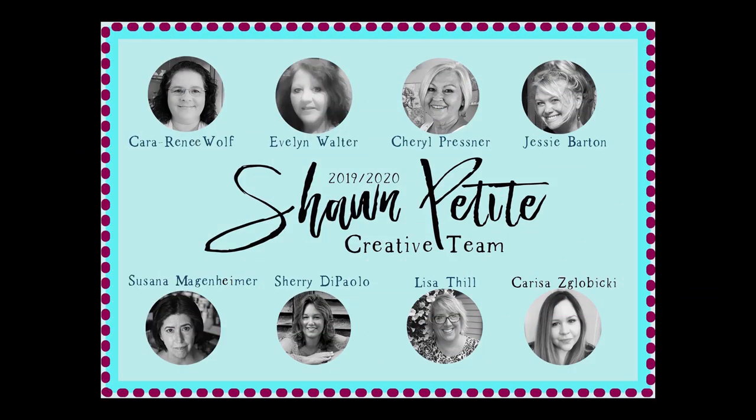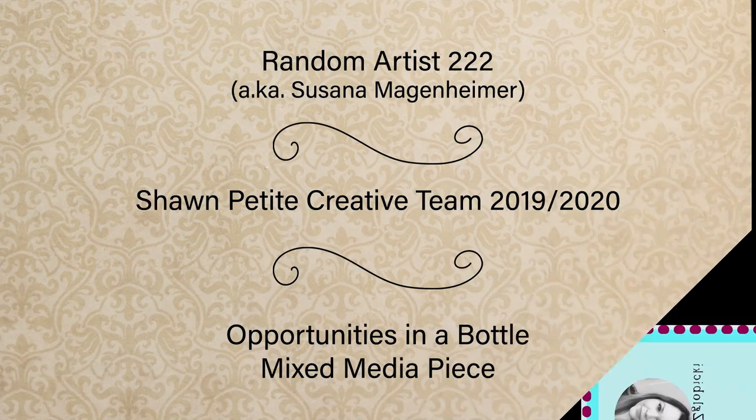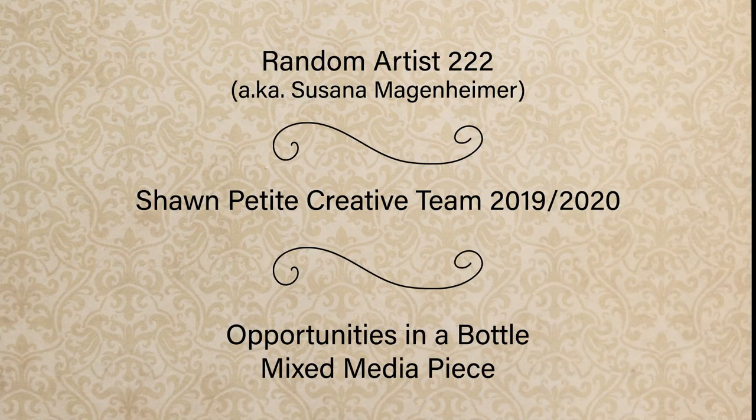Hi, I'm Susanna Magenheimer, also known as Random Artist 222. This is my premier project for Sean Petit's 2020 design team.